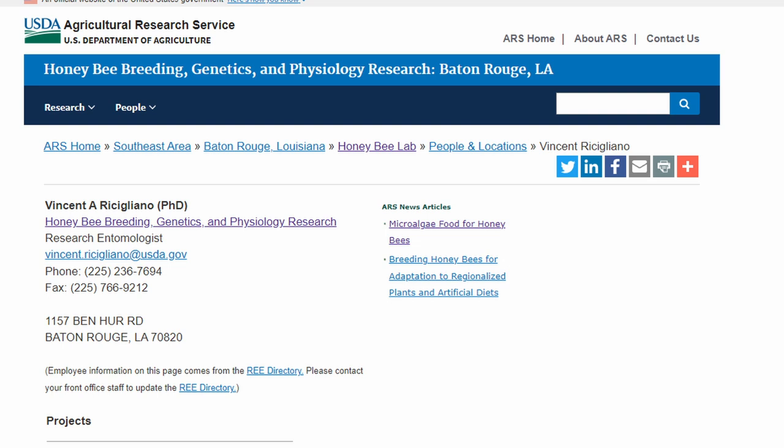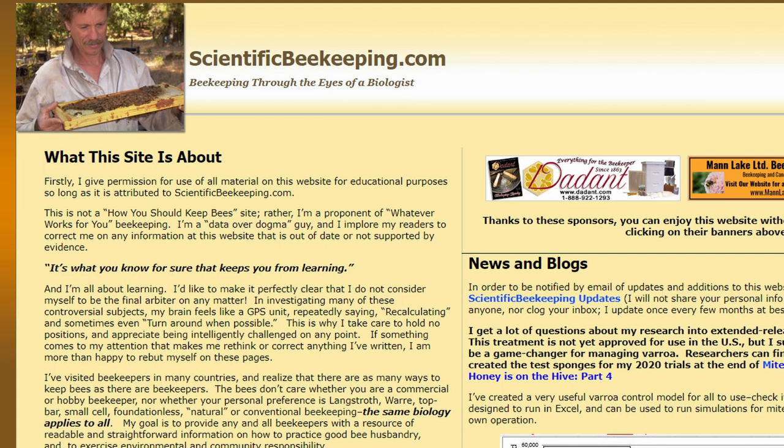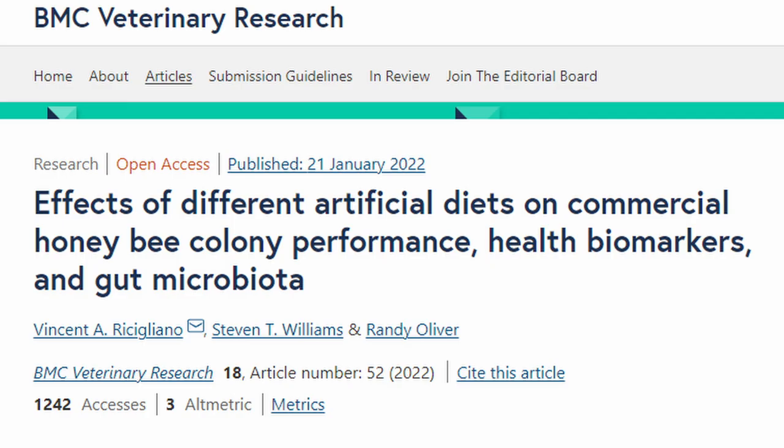Dr. Vincent Ricigliano from the USDA Research Laboratory in Baton Rouge, together in collaboration with Randy Oliver from scientificbeekeeping.com, released last week a very important study comparing these different diets. They measured many different things to really answer the question: which one is best, which one is the worst, which one does what?